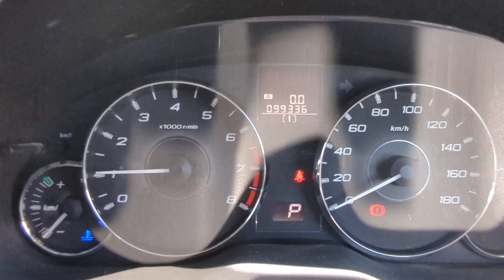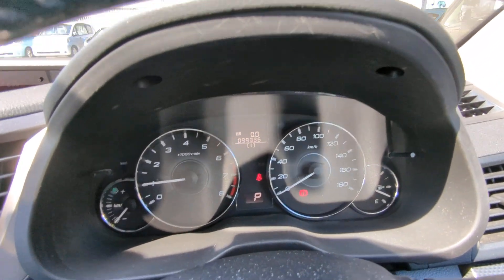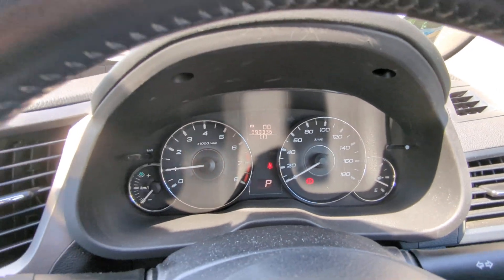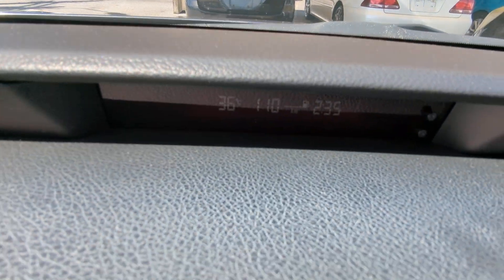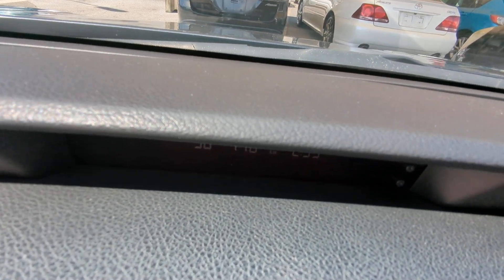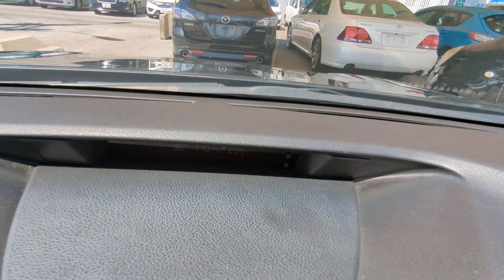Other than that, very simple straightforward instrument cluster. If something pops up on the dash while you're driving, especially if it's red, please pull over, find out what it is, and take the necessary action. Off to the left here on top of the dash you have a little display — it's going to show the outside temperature, the time, and something else I'm not exactly sure about.